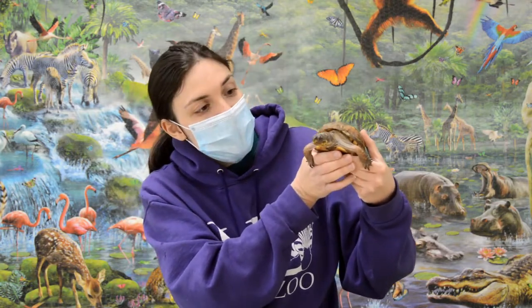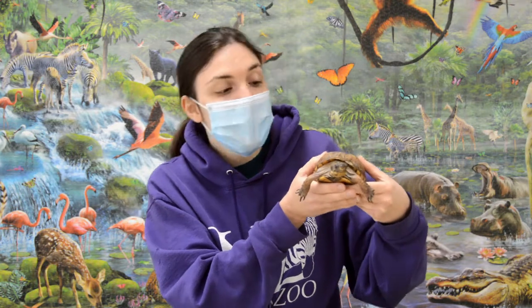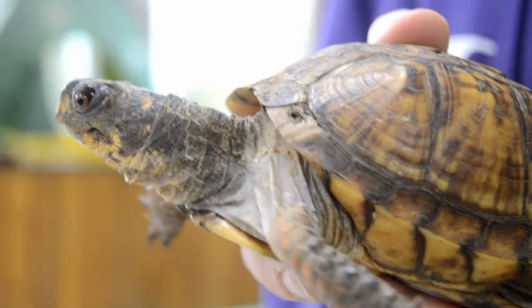Another thing that's really cool about box turtles is they can live a very long time. They are a type of turtle we can find around here, and some box turtles can live, believe it or not, to almost a hundred years old. They have a very long lifespan.